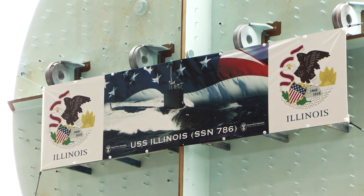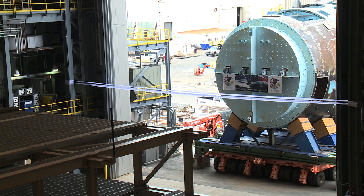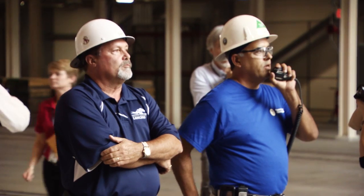The unit that you see behind me is part of the bow section of the submarine Illinois, which is also the first submarine that will be built under the new two-per-year construction rhythm. And so now, without any further delay, I'd like to ask Trades Director Robert Chappell to give the order to bring the unit into the building.